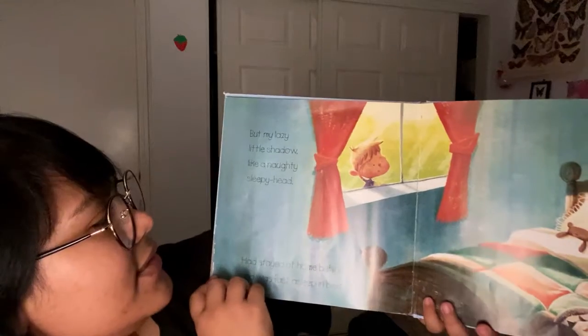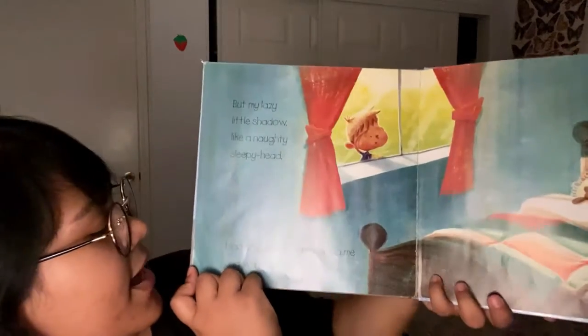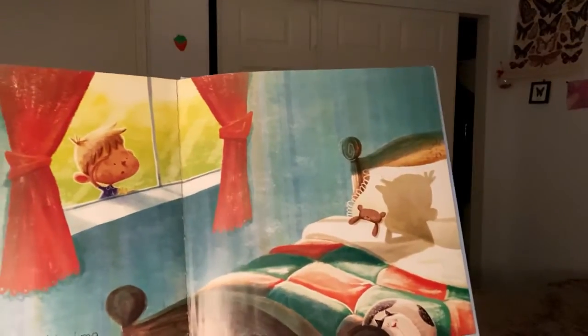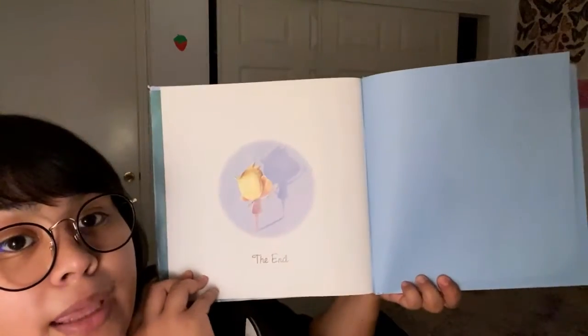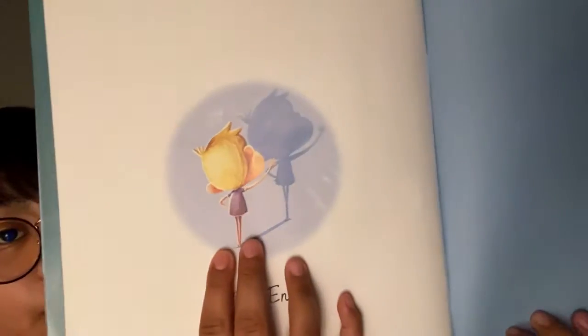But my lazy little shadow, like a naughty sleepy head, had stayed at home behind me and was fast asleep in bed. Do you see? His shadow is still sleepy in bed. The end. My shadow is waving goodbye.